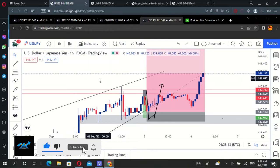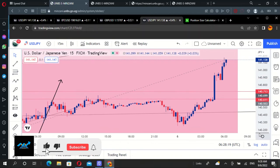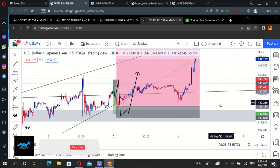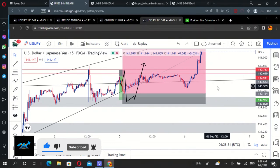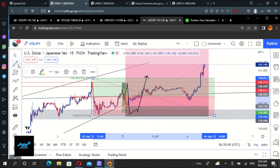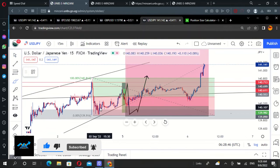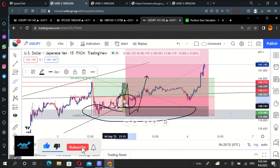Top-down analysis is very, very important. Just as you can see, things are working out. On our 15-minute timeframe, things are just perfect. We took this trade when it was still in the discount zone, right here in this particular area. That's where we took the trade.